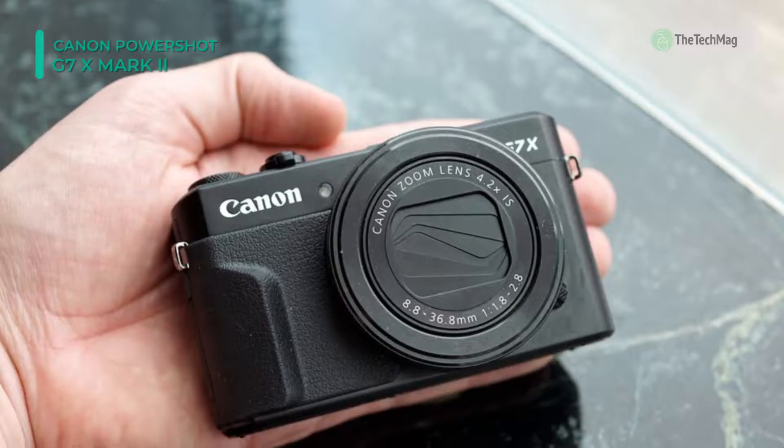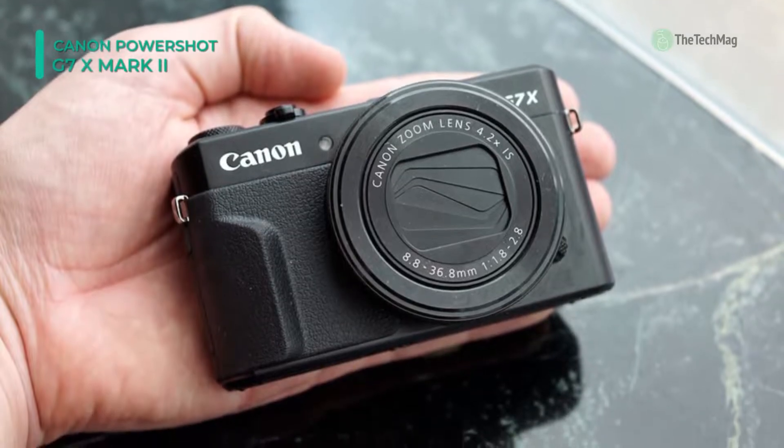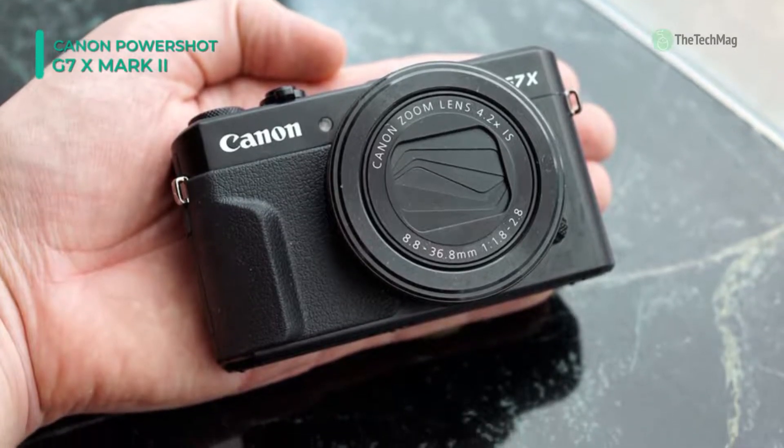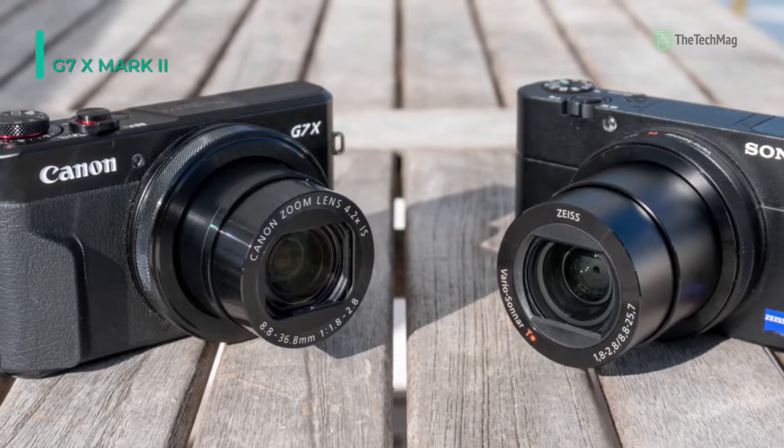The lens design is complemented by a familiar control ring that offers direct control over settings, and a large 3.0-inch 1.04M-dot tilting touchscreen LCD provides a natural means for composing imagery from a variety of shooting angles.